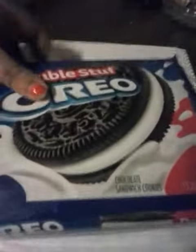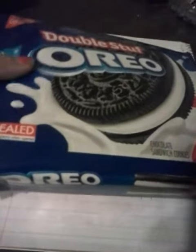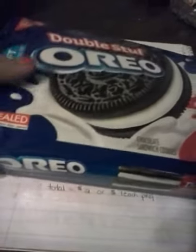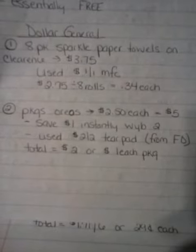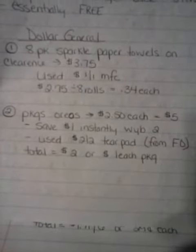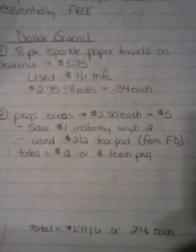And then I'll show you my Oreos. I showed you this deal the other day, but I wanted to show it to you again. The Oreo Double Stuff — they have Oreos with a chocolate in the middle, and they have lemon and birthday cake. They're on sale for $2.50, so I got two packages, which was $5.